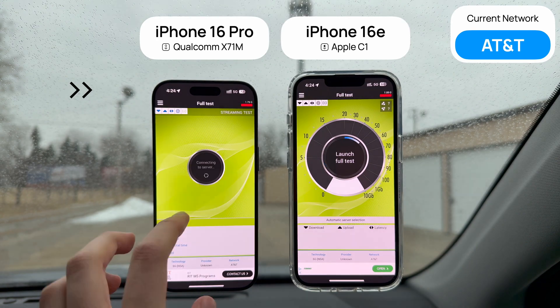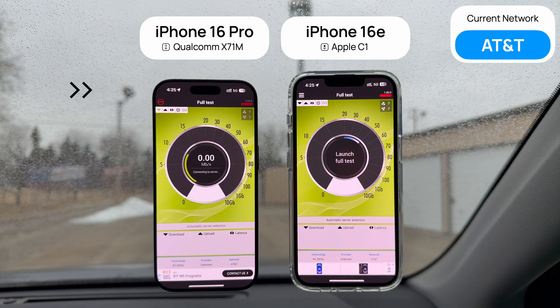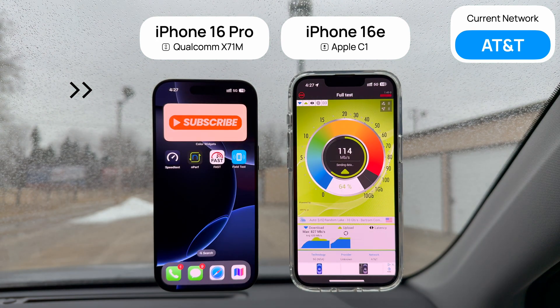Now I tried running Nperf on both phones here, but for some reason on the AT&T network specifically, it just keeps failing. It's really weird, and it doesn't seem to do that on any other network, but alas, the test must go on.